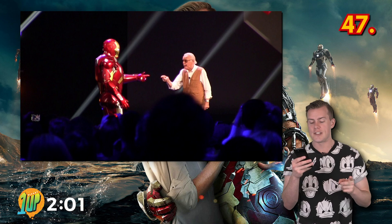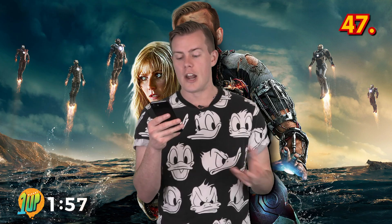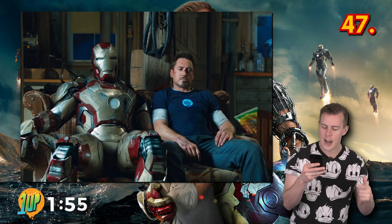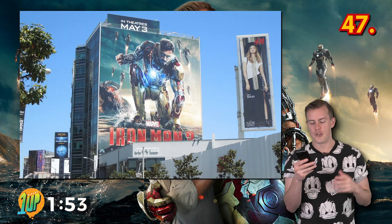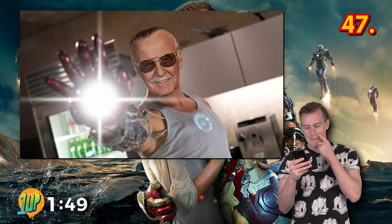Iron Man was meant to be a superhero that everyone would hate. Stan Lee said, 'I thought it would be fun to take the kind of character that no one would like, shove him down their throats and then make them like him.' And he became very popular.